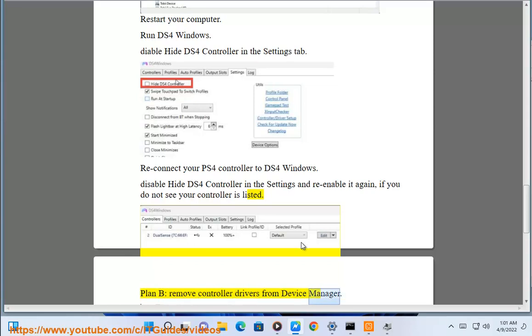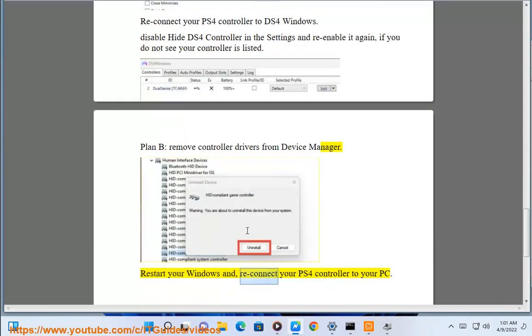Plan B: Remove controller drivers from Device Manager. Restart your Windows and reconnect your PS4 controller to your PC.